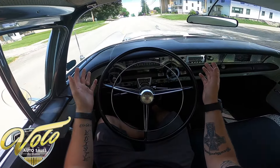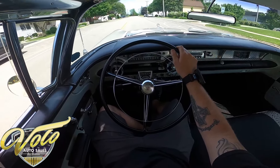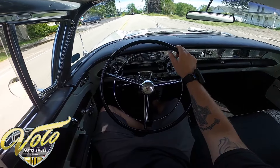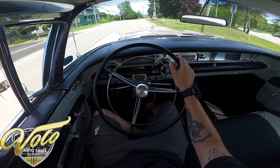It drives pretty straight down the road. It's just a fun cruiser right here. It's really quiet.